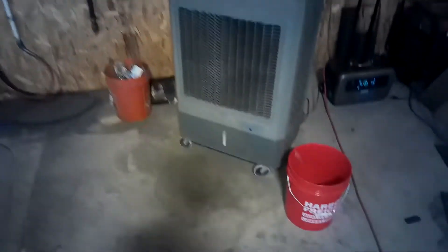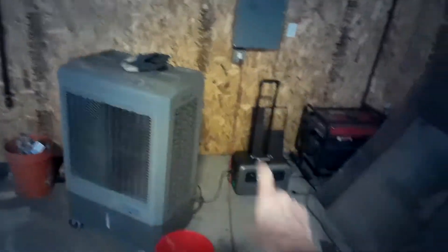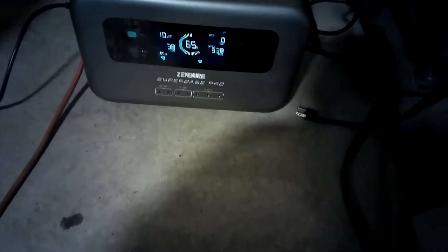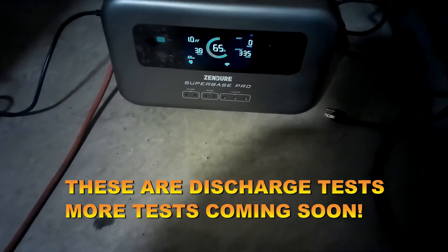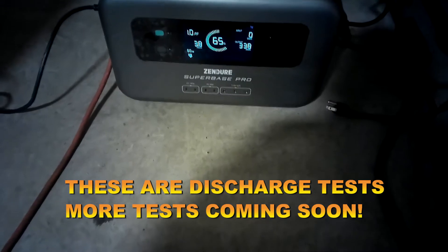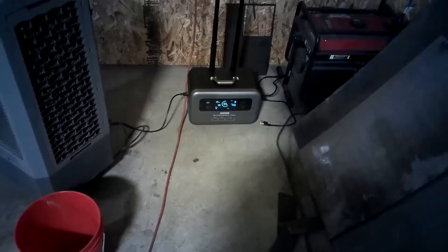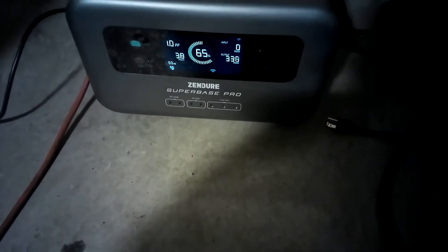Hey everyone, Jay here back from Tiny Wonderland. Robert and Hiram went home but we're going to check on the swamp cooler, which is running strictly off of this unit. It's showing 3.8 hours left. Well, this isn't an official test, we're just playing around with it right now. I just wanted to close out this video with a little check-in. Looks like she's doing a humdinger — supposed to run this thing for six hours. We'll definitely come back and give you more information on this really cool product, the Zender Super Bass Pro. See you next time.